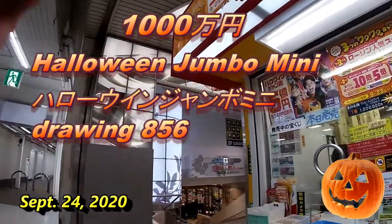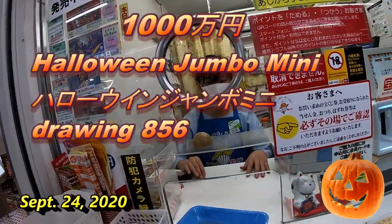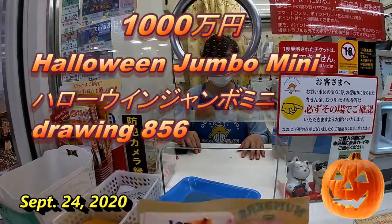Hi everyone, it's James in Japan. I'm in Akashi, and I'm going to buy Halloween Jumbo Mini tickets and my Lotto 6 tickets.